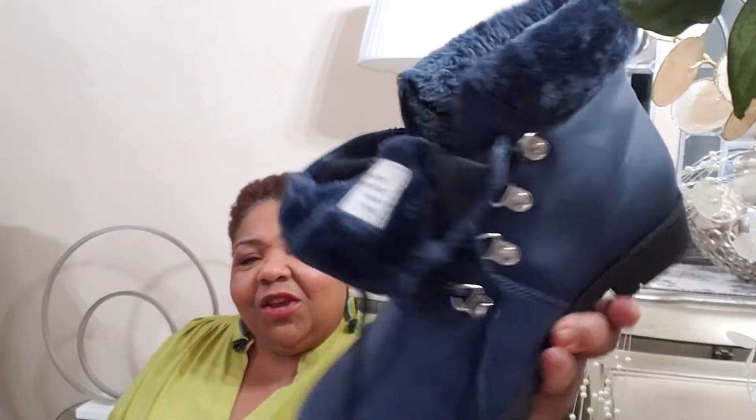It's kind of hard for me to find wide-width shoes, and I found these on Jessica London. Aren't those cute? They're navy blue — I didn't have any navy blue — they're kind of fur-lined. I know what you're thinking: girl, you live in Florida! But you still want to look winter-appropriate, and when I go up north I can wear these. They're waterproof fabric, perfect for cold rainy days in December, January, February.